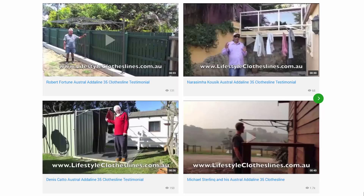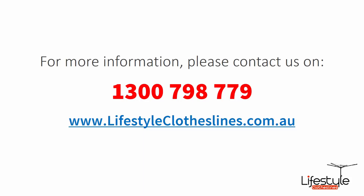You can also find a big selection of customer videos on Lifestyle Clotheslines — great for seeing what other people say about products and whether they'll suit your home. If you need any further information or have questions about clothesline installation in your area, please feel free to contact us today on 1300 798 779 or visit us online at lifestyleclotheslines.com.au.